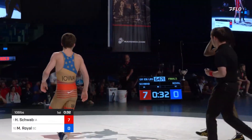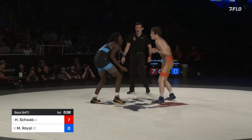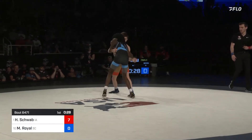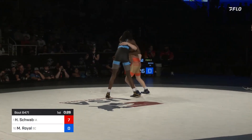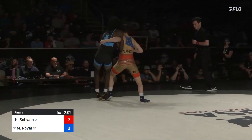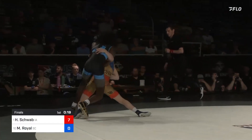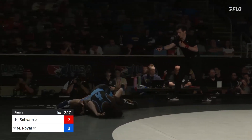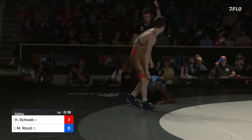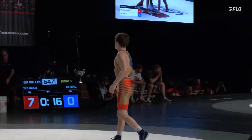They'll go out of bounds grounded. And once again Royal gets the underhook, but this time Schwab is able to pummel in. Schwab working Royal to the edge — a step out will do it, and that's it. Step out given.